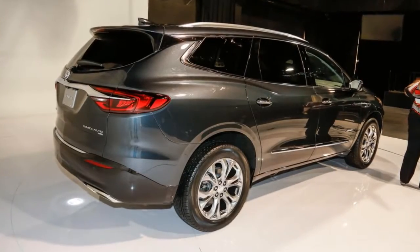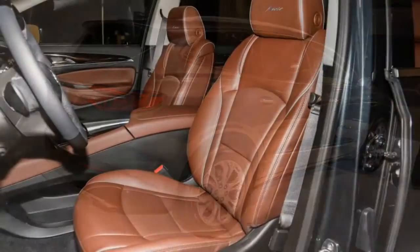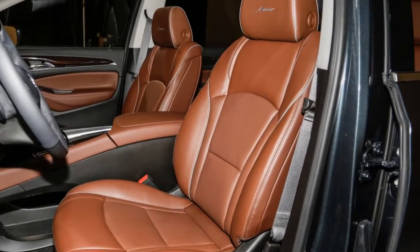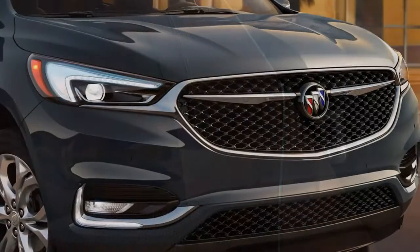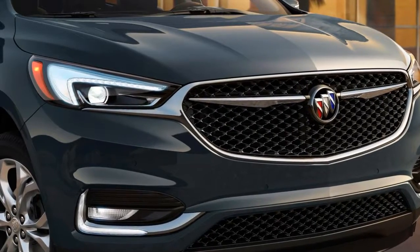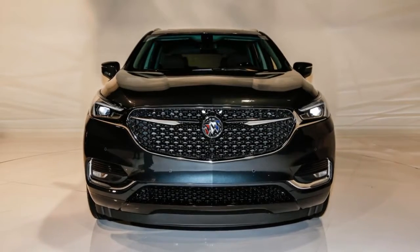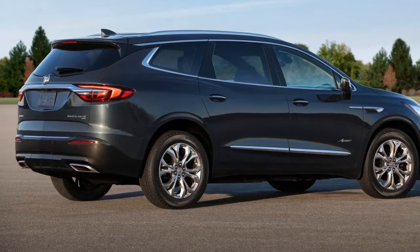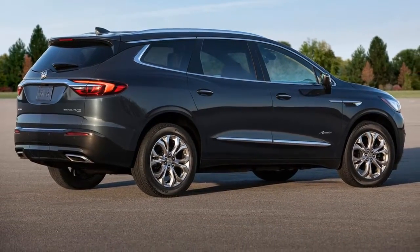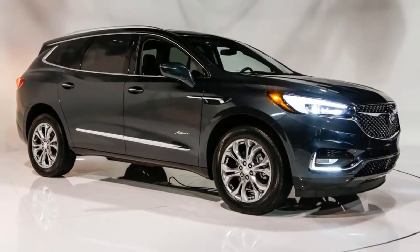The Enclave has been a successful formula for the Buick brand, with sales results that have defined traditional product cycles and 90% of customers purchasing in the top two trim levels, Duncan Aldred, Vice President of Global Buick and GMC, said in a release. It's a beacon for the modern, attainable luxury Buick stands for and is a natural place to launch Avenir.